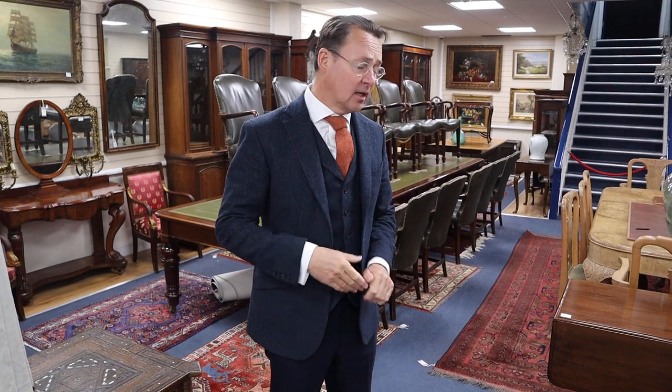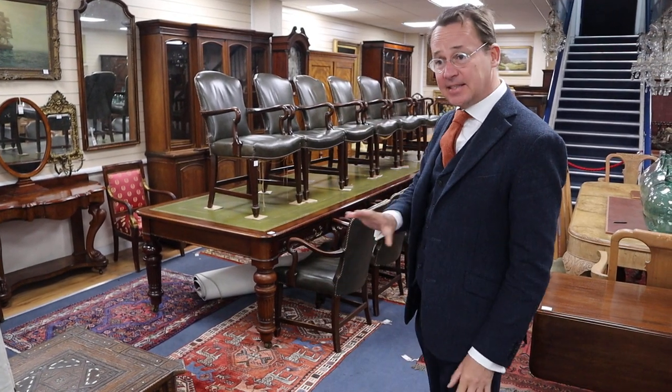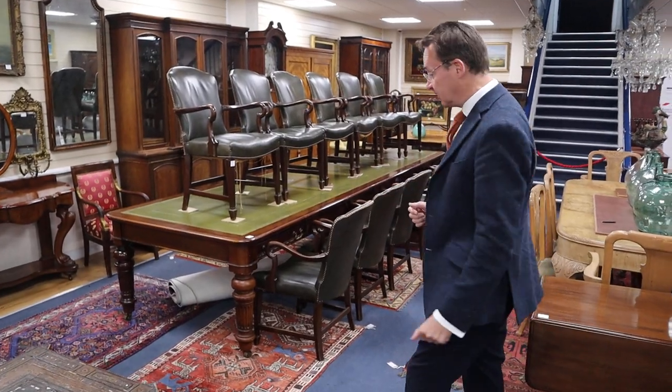Good morning. Goronges are on view yet again, this time for our sale on the 17th of February. I've been away enjoying the sunshine and I'm back now to show you what we have in the sale — one interesting lot again this week.